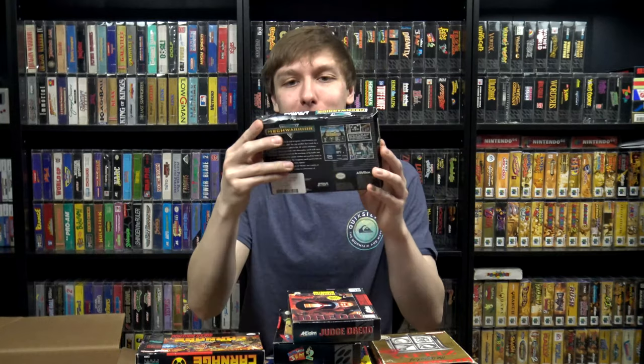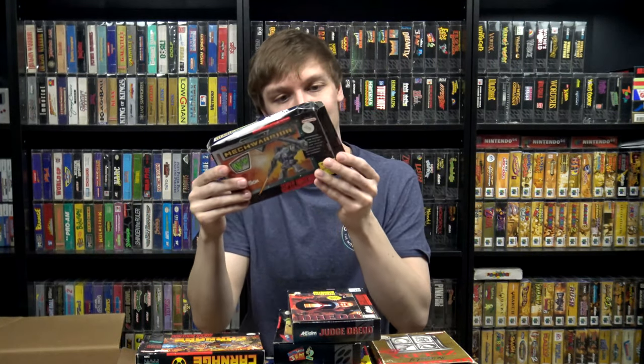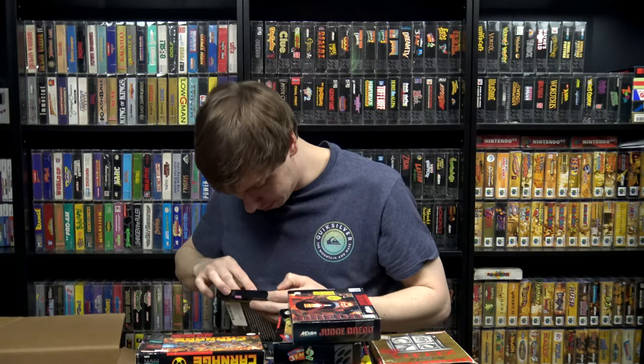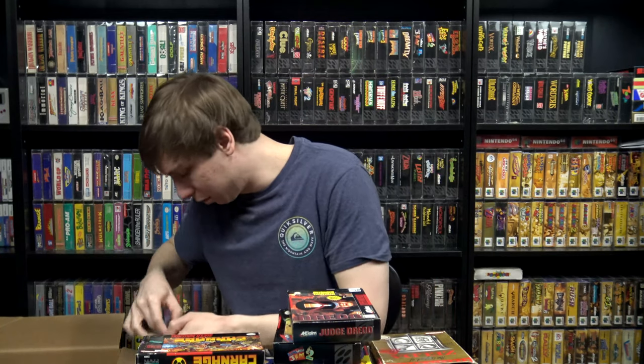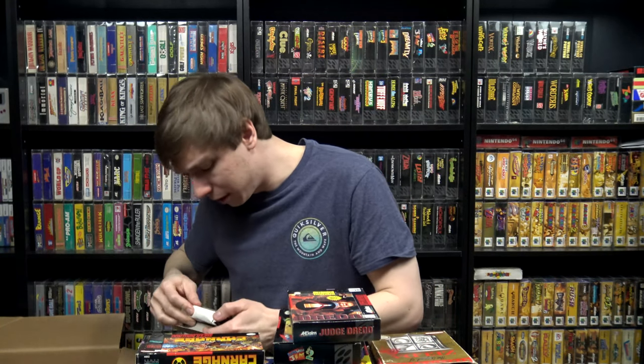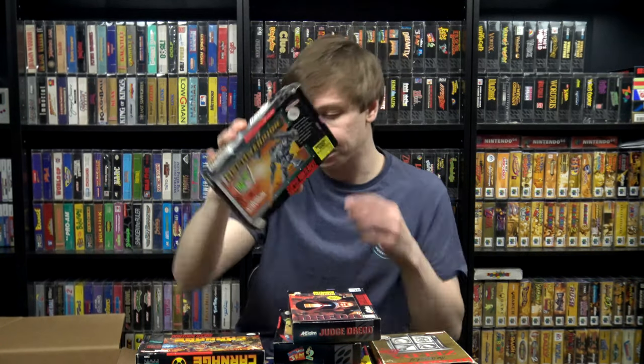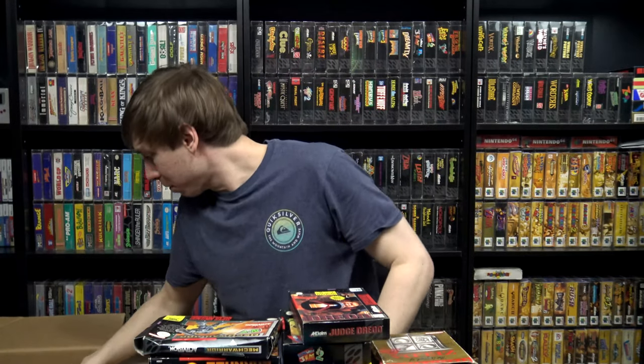We got MechWarrior here — not in very good shape, pretty crushed on top, looks like it was a Blockbuster rental, priced at only $10.99. Nothing in here except a cardboard insert and the registration card. I might be able to flatten this out and get it looking a little bit nicer.